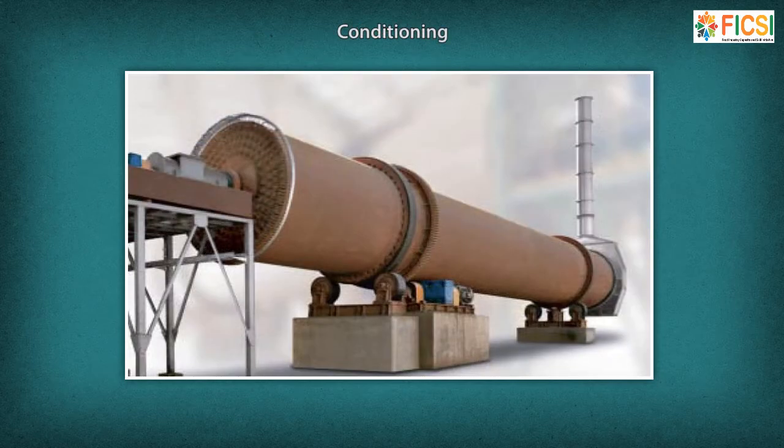After cleaning, the seeds are conditioned. Conditioning is a process wherein the seeds are heated and moistened to make them pliable enough to ensure proper flaking.